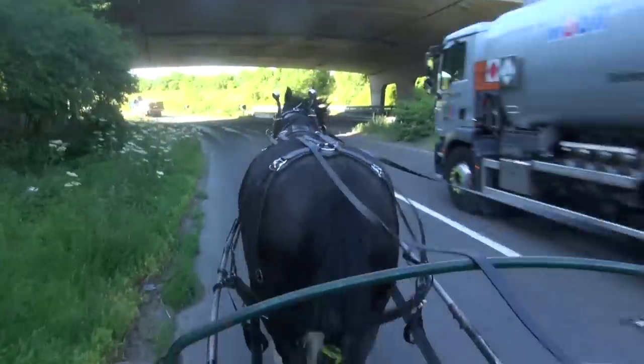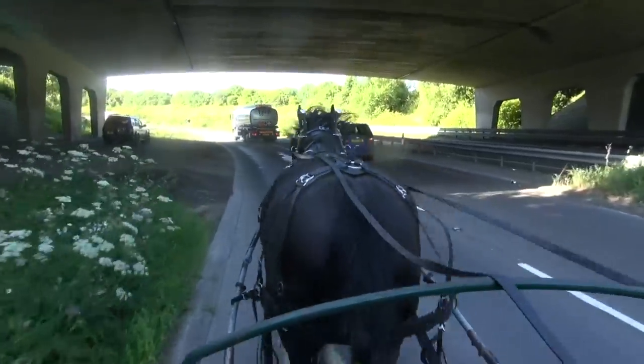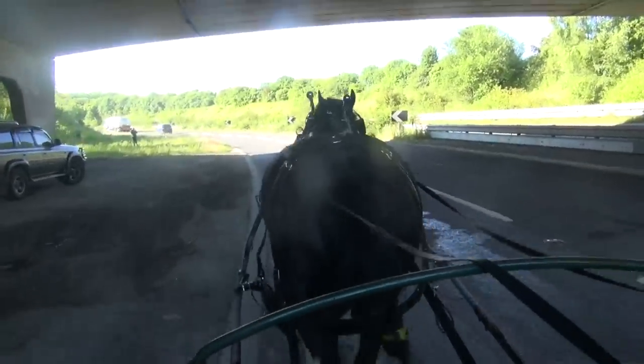We also take him up underneath the underpass. This can be unsettling for horses, because it sounds different and the noise from vehicles and passing cars is amplified.